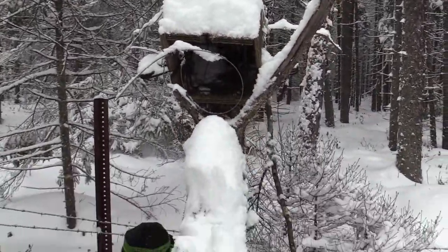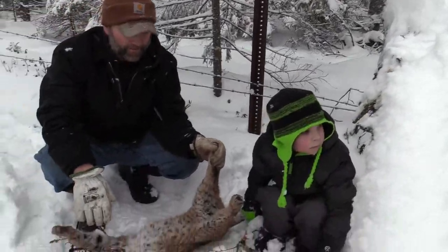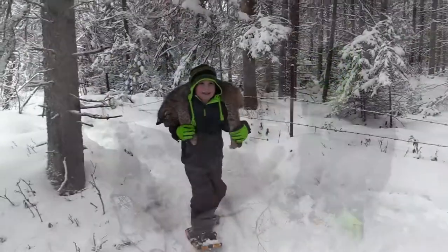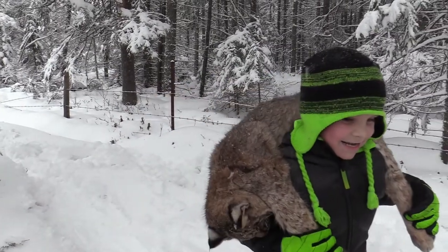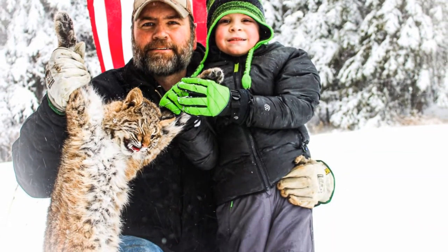There he is. The snare is kind of messed up but he's jumping down, trying to make a fuss.